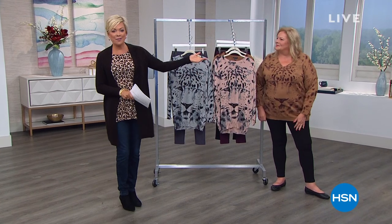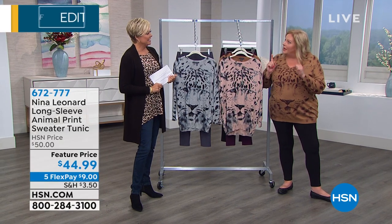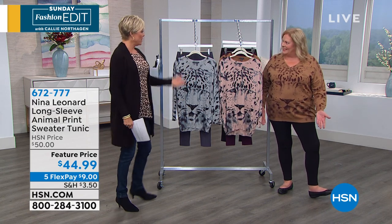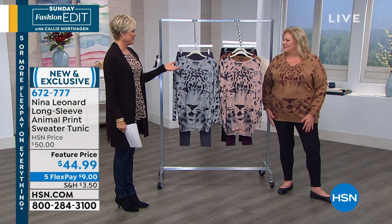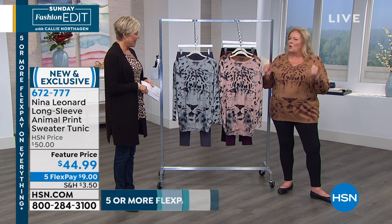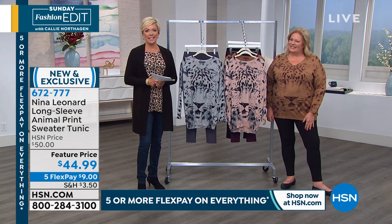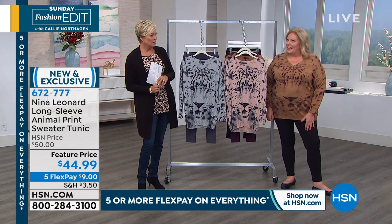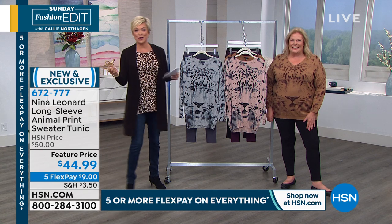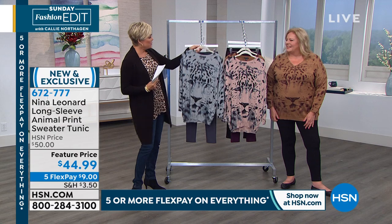Great to see you — straight down from New York. You were saying you're having a beautiful fall. It's gorgeous and it's getting to be sweater weather — my favorite thing about fall, boots and sweaters. This will be the first time we're featuring sweaters from Nina Leonard. We have a whole range of sweaters. Many of you are familiar with the incredible dresses we've offered from Nina Leonard over the last year — it's actually our one-year anniversary this October. Thank you for bringing us sweaters.